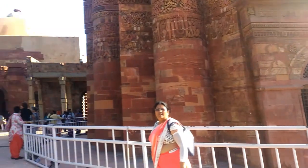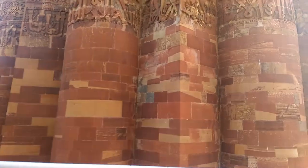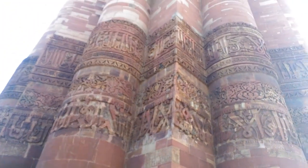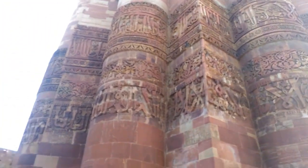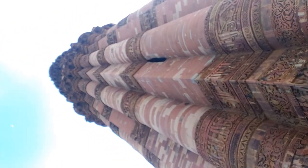Qutbuddin Aybak, founder of the Delhi Sultanate, started construction of the Qutb Minar's first story around 1192. In 1220, Aybak's successor and son-in-law, Iltutmish, completed further three stories. In 1369, lightning struck the top story, destroying it. Feroz Shah Tughlaq replaced the damaged story and added one more. The structure displays a marked variation in architectural styles from Aybak to that of the Tughlaq dynasty.